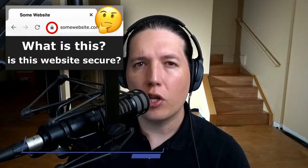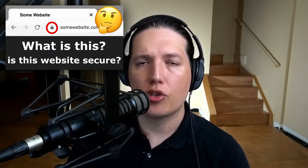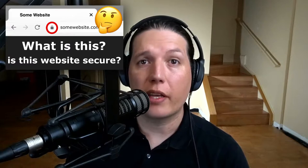This little lock icon does not provide any security or privacy. All it means is that your browser trusts the certificate that the server is presenting. If you want to learn more about how this works, stick around. This is Security Union.